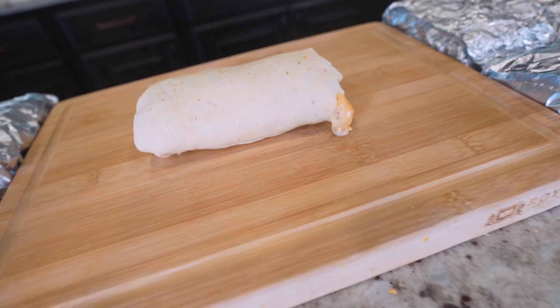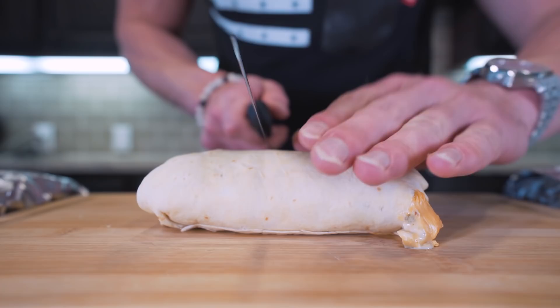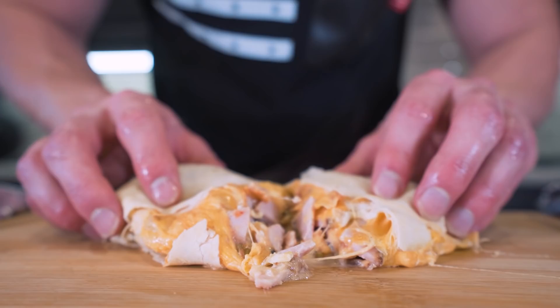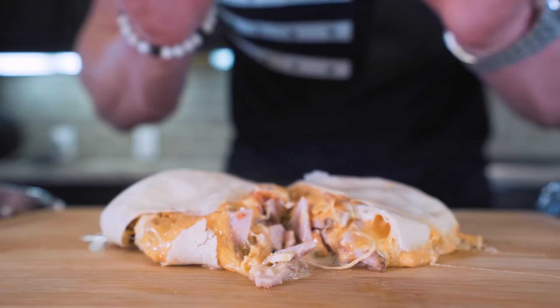And here we go — after 20 minutes in the oven, you can see we've had a little bit of cheese leakage, but that's to be expected. Ain't nothing wrong with that. I'm going to take my knife, cut down the middle, and just see how she turned out. We got the Canadian bacon, we got all this cheese melted in gooey, we got the eggs in there, we got the salsa and we got the white queso. I'm telling you all, you've never had a better breakfast burrito than this one.